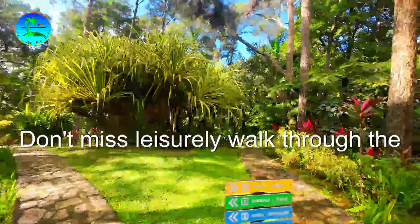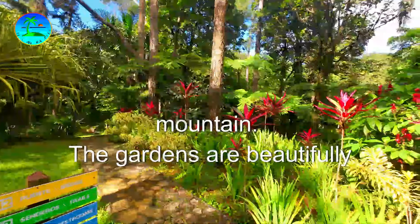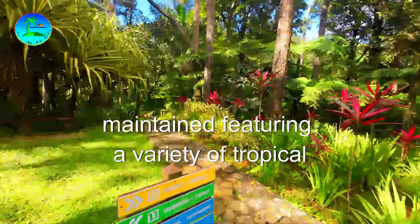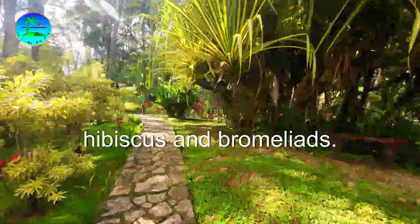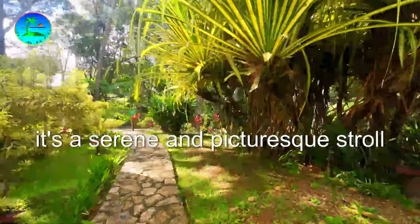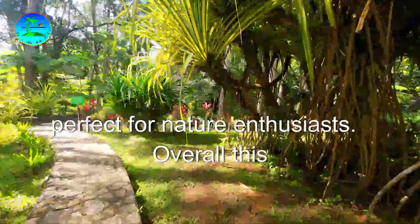Don't miss a walk through the botanical gardens at the top of the mountain. The gardens are beautifully maintained, featuring a variety of tropical plants and flowers, including orchids, hibiscus, and bromeliads. It's a serene and picturesque stroll, perfect for nature enthusiasts.